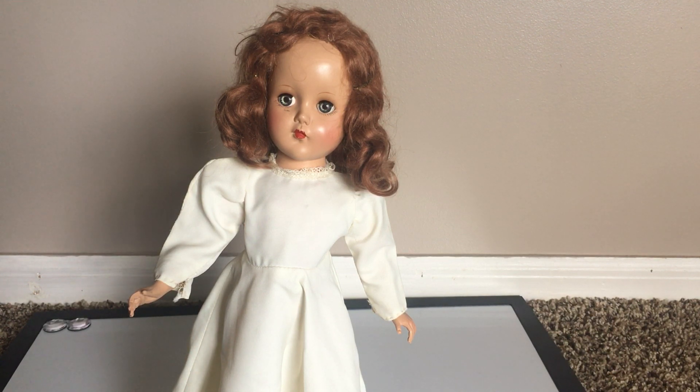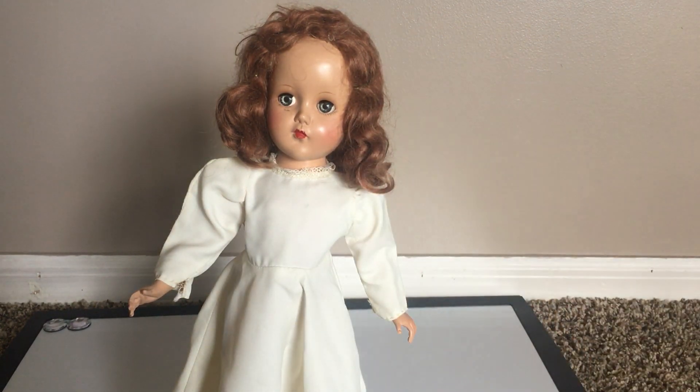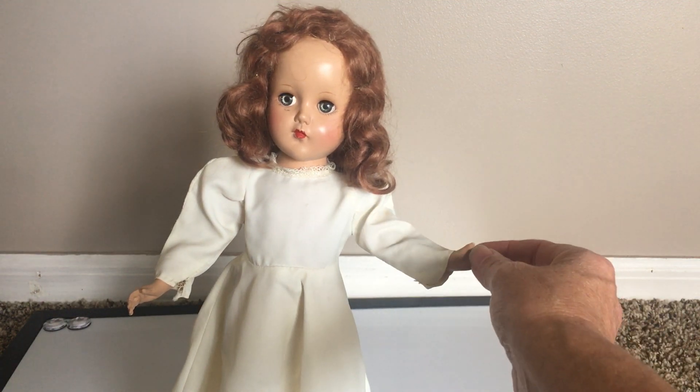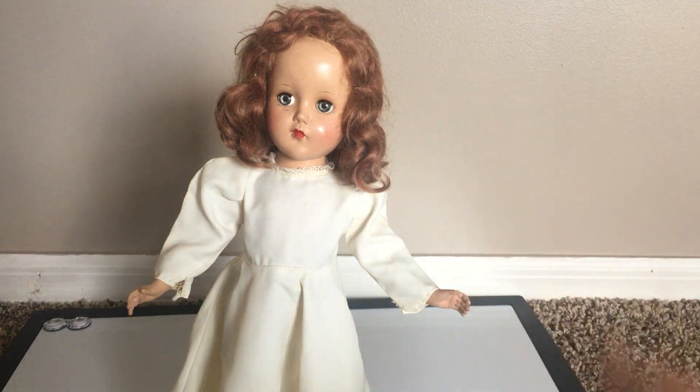This is who I believe to be Nanette from Arranbee. She also could quite possibly be Nancy Lee. She just has a little bit more characteristics of the Nanette. She was made in 1947 to 1950 if she is in fact the Nanette. There are no markings other than the R&B on her neck that would suggest which doll she is.